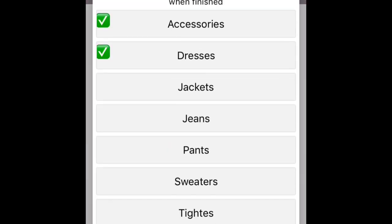Alright guys, let's see tomorrow's outfit, which is Friday. Let's do maybe accessories, and sweater, and pants. Perfect! I'm so excited. I really want to see the final result. So let's click the button and see what I'm wearing tomorrow.